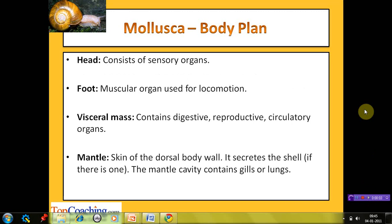The body of molluscs can be roughly differentiated into four parts: head, foot, visceral mass, and mantle. The head may or may not be clearly demarcated and consists of sensory organs such as tentacles, eyes, and statocysts. The foot is a muscular organ used for locomotion. The visceral mass contains organs related to digestion, reproduction, and circulation. The mantle is a fold of the skin of the dorsal body wall; it secretes the shell if present and contains gills or lungs for respiration.